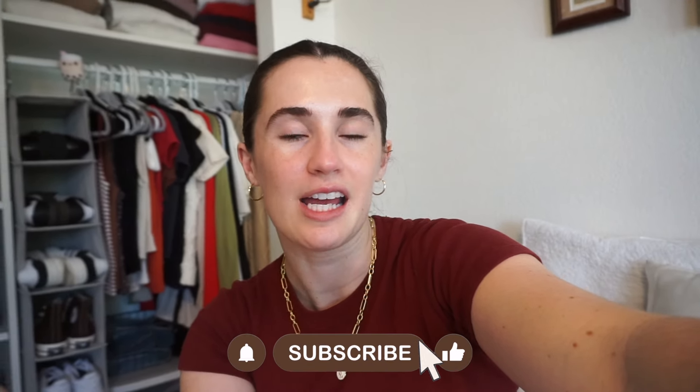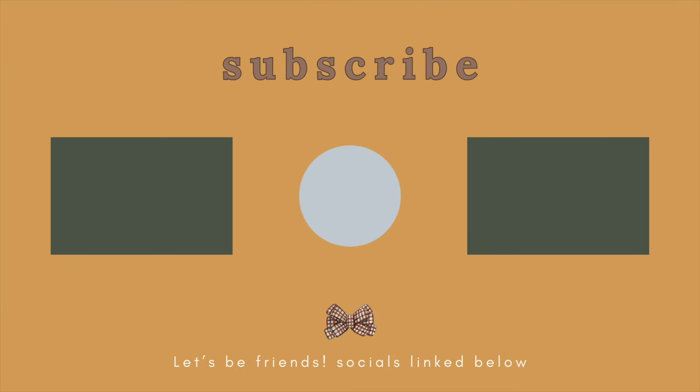Thank you so much for watching. If you stayed to the end, please make sure to subscribe to my channel if you haven't already, give this video a like if you want, and I will see you in my next video. Bye!